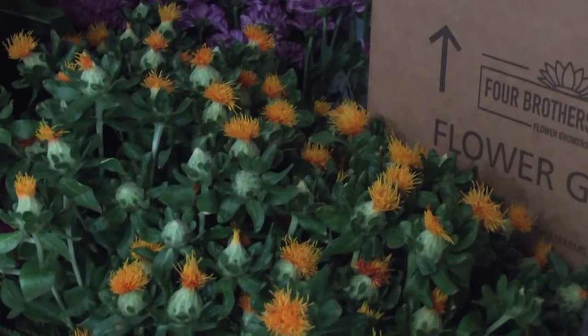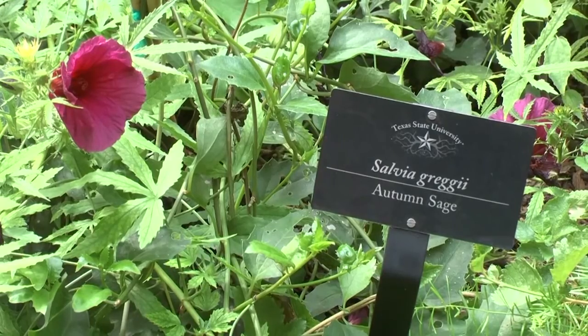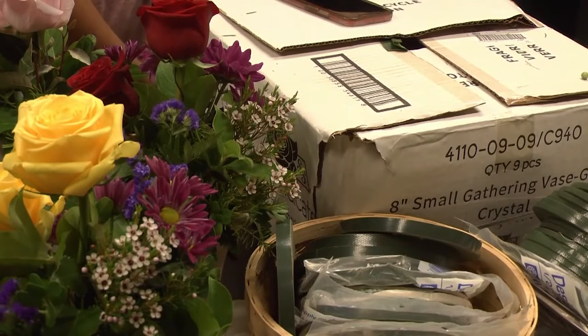The program is now getting ready to sell shrimp and blue sky flower plants for the fall. For Bobcat Update, this is Jorge Briones Santos.